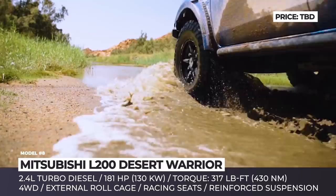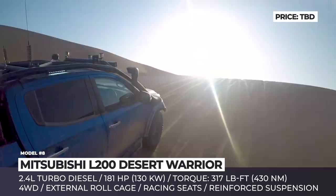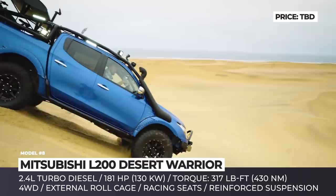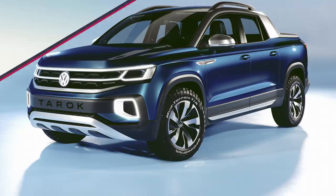The concept keeps the 2.4-liter turbo-diesel engine with 181 horsepower and 317 lb-ft of torque, but features Cobra racing seats, modified suspension, an improved chassis with external roll cage, and oversized wheels with self-inflating tires. The back of the truck houses a couple of spare tires and a motor pad. Though the Desert Warrior is a one-of-a-kind vehicle, it served as inspiration for the limited-edition Barbarian SVP L200 pickup truck that could actually be bought.